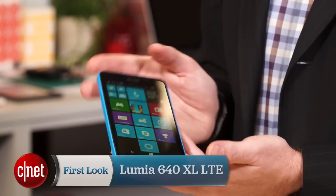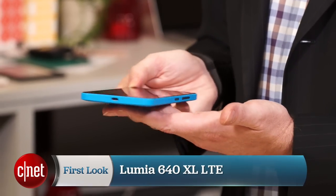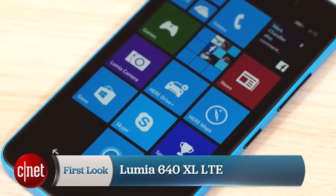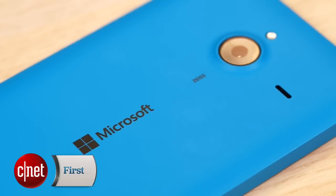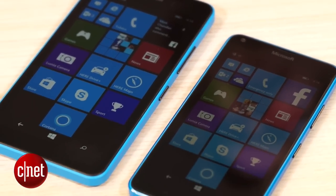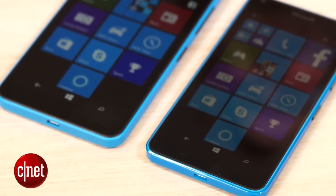The Lumia 640 XL LTE from Microsoft Devices is the biggest sibling of the Lumia 640, bumping up not only the screen size but also increasing the battery and popping in a better rear camera as well. I'm Nick Healey, Senior Editor for CNET.com. The Lumia 640 and 640 XL are two of Microsoft Devices' range of affordable handsets.